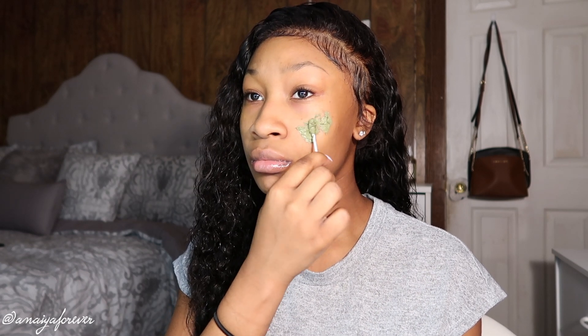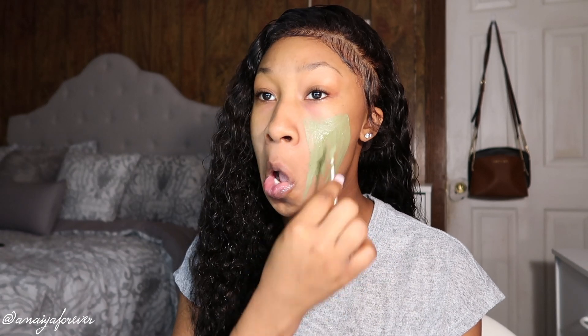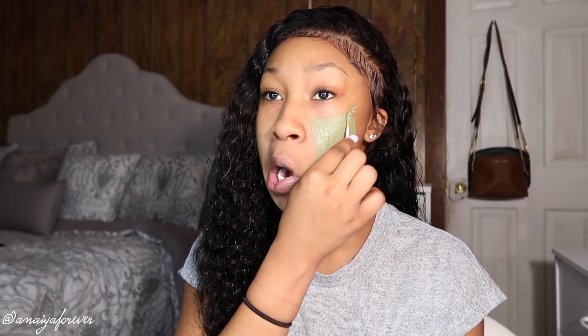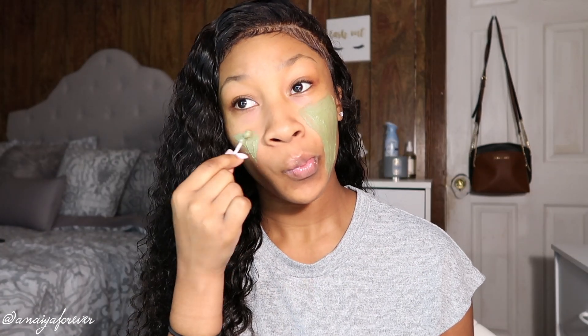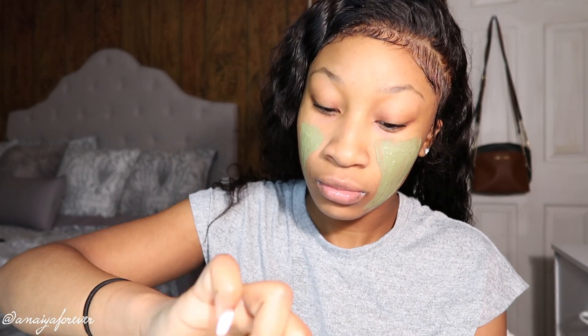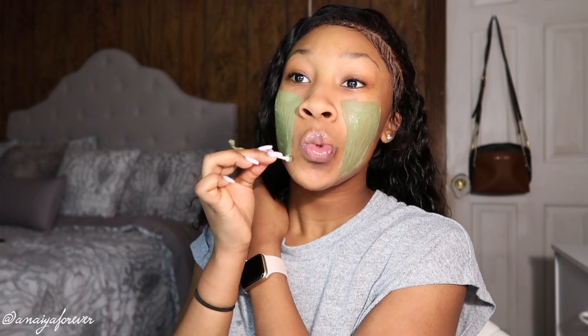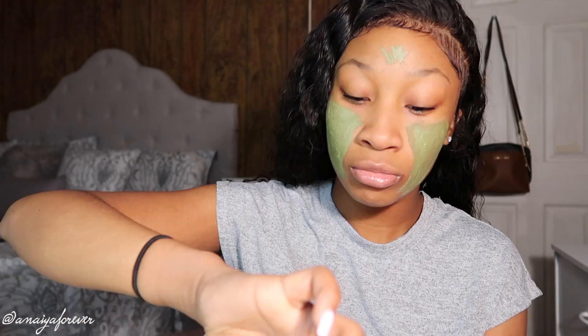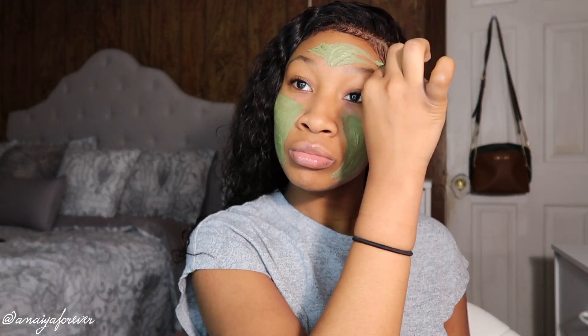This mask cleared my dark marks all the way up — I will not lie to y'all. If you go back to my recent videos from around May or April, you can see I had some dark marks on my forehead and chin. Once I started using this mask, it really does work. You can use my code anaya25 at checkout. I'm just applying this face mask on my cheeks and a little bit on my forehead — I don't really put it all over my face anymore, I just feel like it's kind of unnecessary.